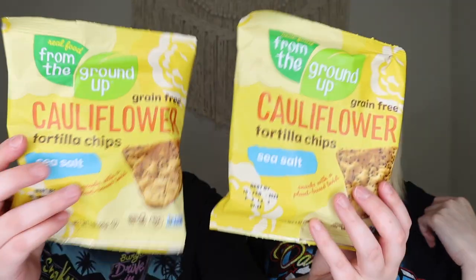This is really fun — I like that it's not stuff I would typically get at the grocery store; it's more like cool, unique products. The next snack actually came with two of the same — from the brand Real Food from the Ground Up. These are cauliflower tortilla chips in sea salt flavor and they are grain-free, plant-based for any vegans, vegetarians, or anyone plant-based.